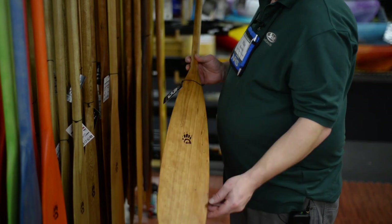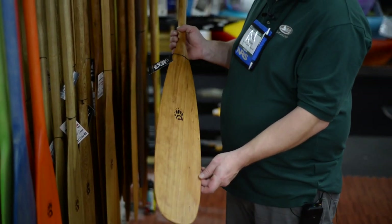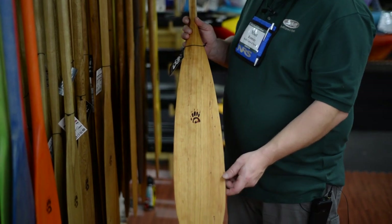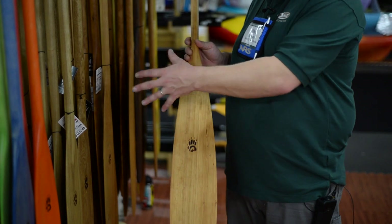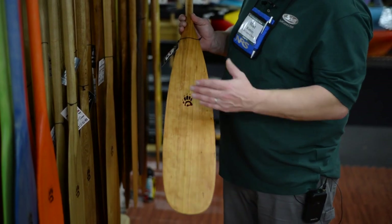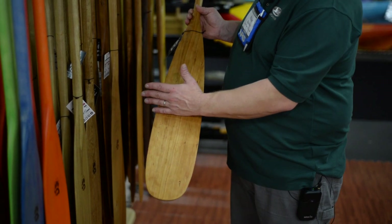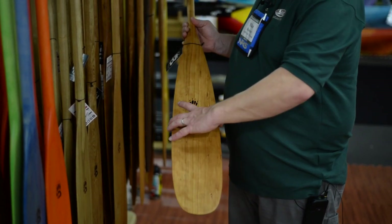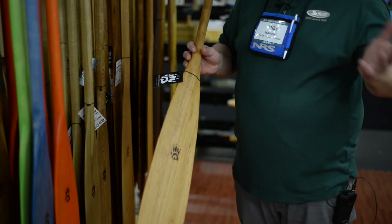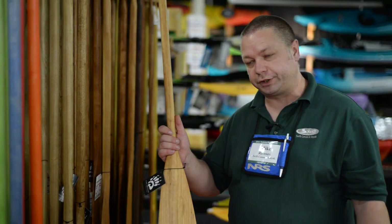This is our Badger Tail, which is a traditional beaver tail style paddle — a really versatile paddle. It has a lot of similar characteristics to the Tripper or Otter Tail, except that if you get into shallower water and can't get your whole blade in, this is a good paddle because there's still a fair bit of meat to work with down there. So if you're crossing over from lakes to rivers, this is probably a really good one to consider for versatility.